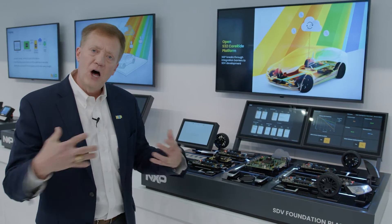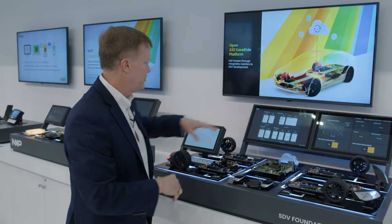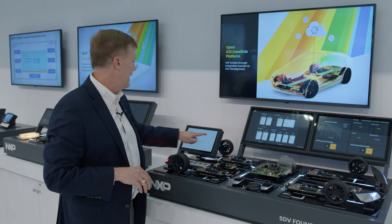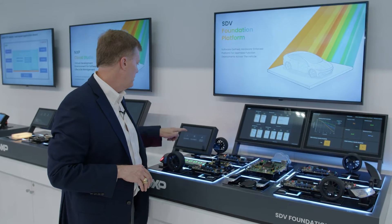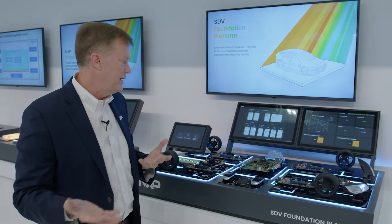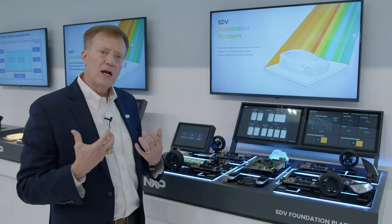This demonstration brings it all together. We saw the architecture. We saw inside the chip. We want to show how this can actually provide value. We provide three different demos here — you'll see all of them online — but we target personalization.